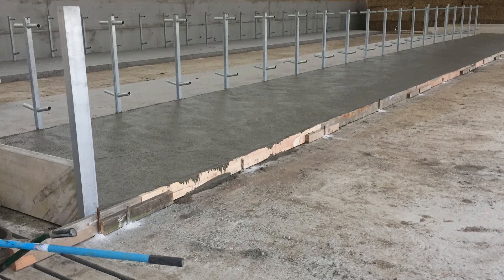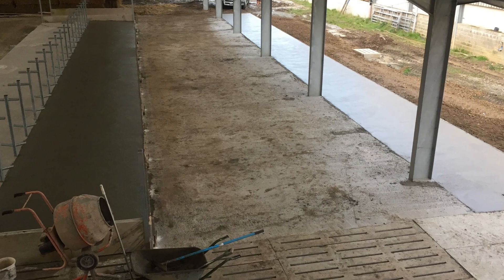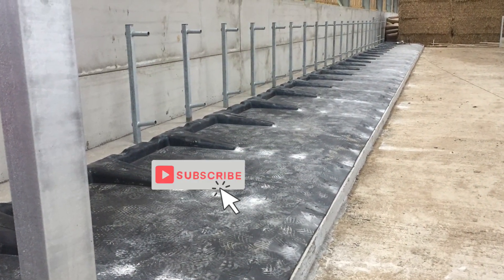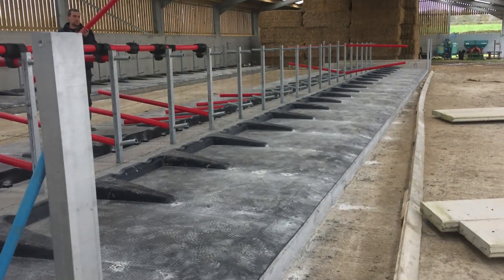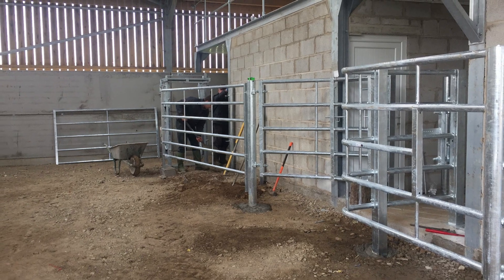All the concrete on the first section was now laid and we were ready to start fitting the easy fix cubicles. First went down the rubber mats — we used Jupiter mats with the built-in brisket board. These proved to be extremely heavy but very easy to set up.